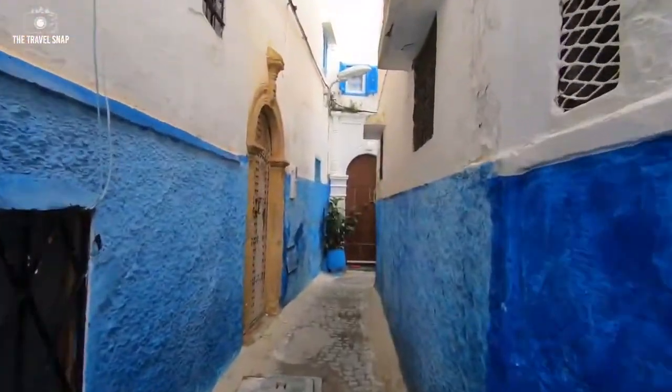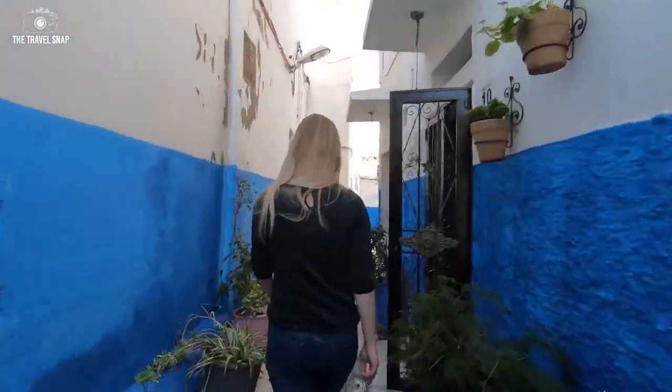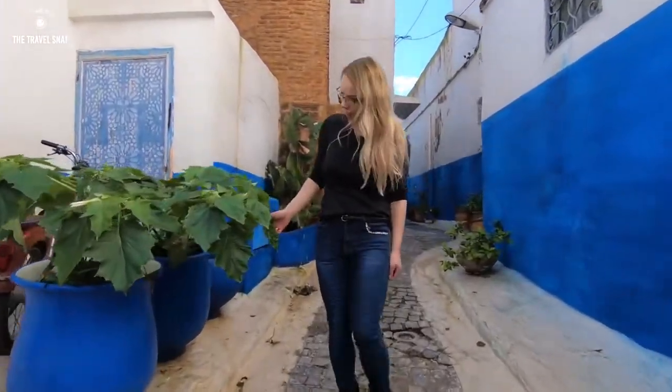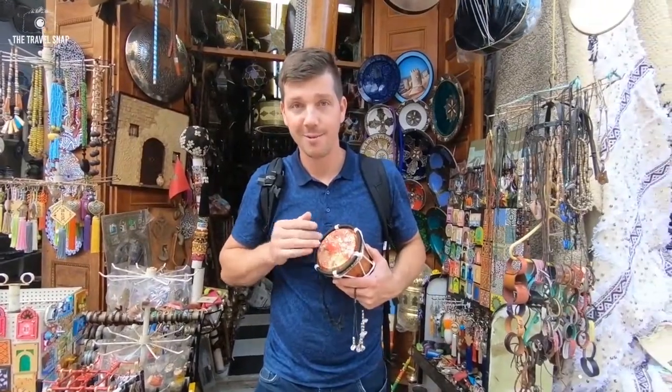We probably spent an hour or two just wandering around, exploring the charm of unique design doors and narrow alleys with blue and white painted walls. Like most other Moroccan cities, Rabat has a maze-like Medina, or Old Town. However, unlike Marrakech, about which I'm gonna talk a bit later in this video,